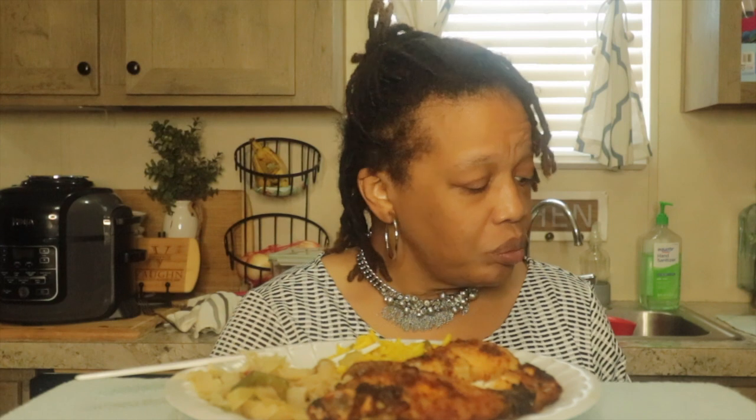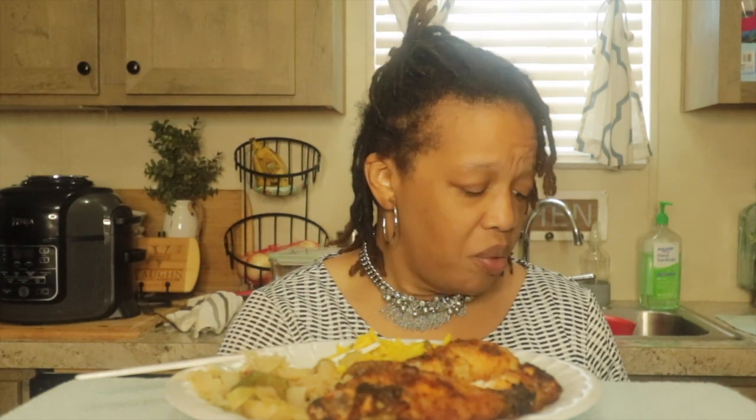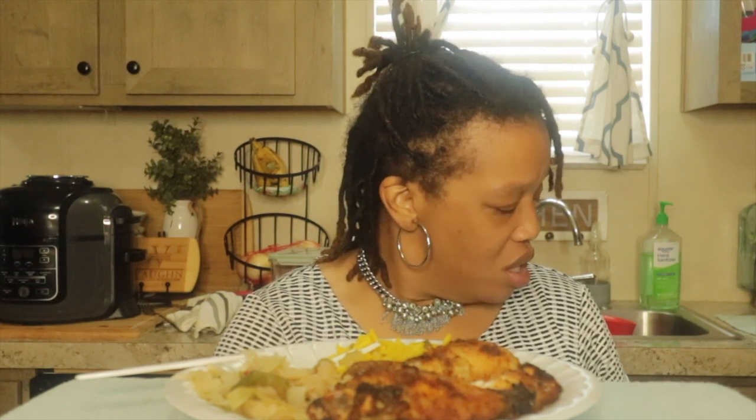I'll put a link to it down in the description box. It does nine things — you can pressure cook, air crisp, tender crisp, roast, bake, broil, slow cook, sear, sauté, and make yogurt. All in that one device. It is amazing. I love it.